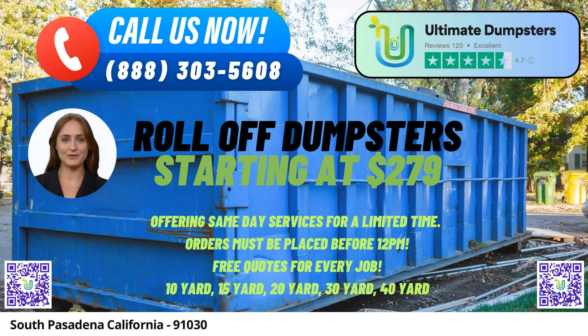One of the standout features of Ultimate Dumpsters is our flexible and affordable pricing. We believe in transparent and competitive pricing, ensuring that you receive the best value for your money. We offer free quotes and estimates for every job and customer, allowing you to plan your budget effectively.